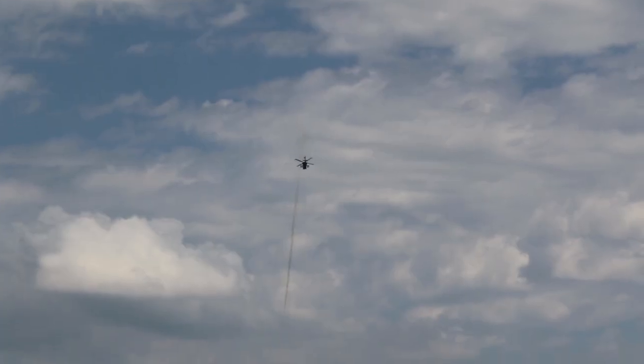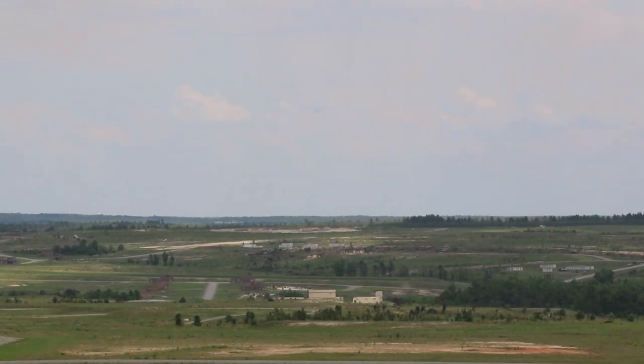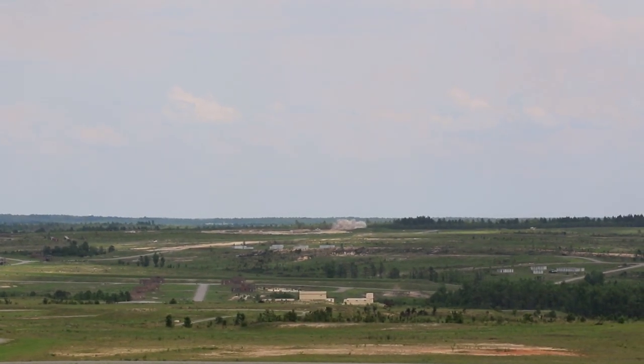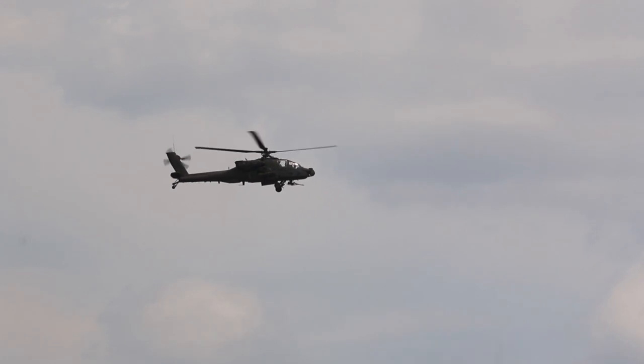Tables four, five, and six are what we're focused on shooting here at Fort Bragg this year. Tables four and five are shot during the day and it's a mix of hover, running, and diving fire using all the weapon systems — 30 millimeter, 2.75 inch rockets, and Hellfires.